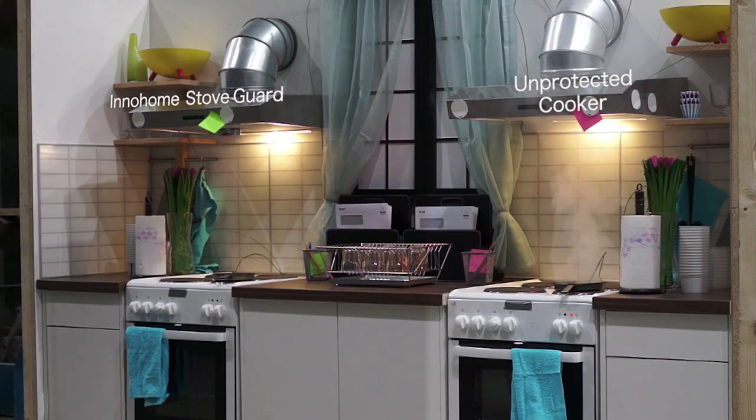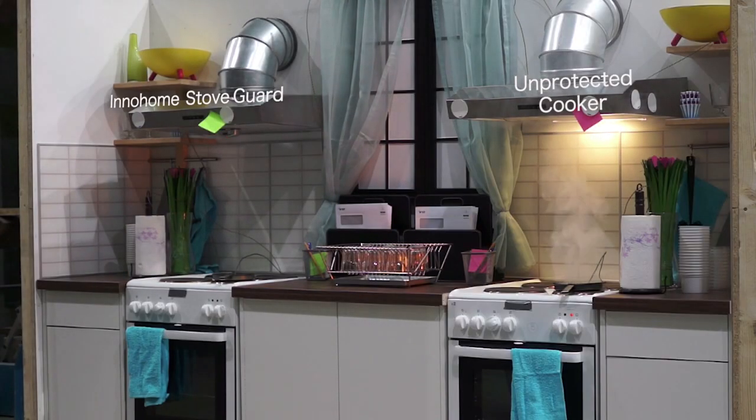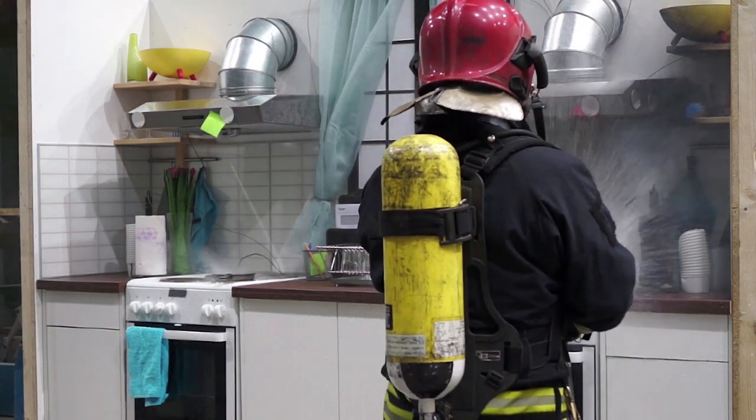StoveGuard will react not only before a fire starts, but also before even significant smoke is produced. The StoveGuard acts earlier than any currently available range safety device and gives comprehensive cover against all types of risk situations.